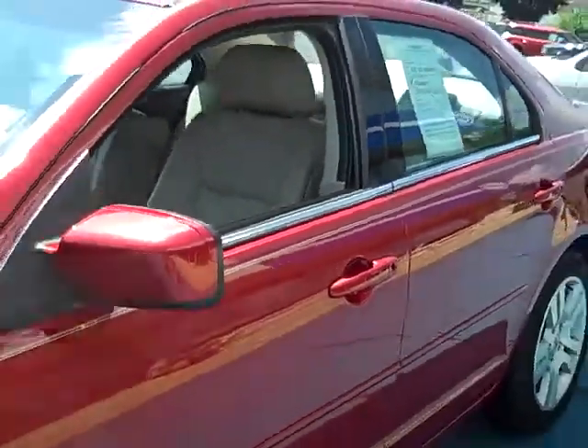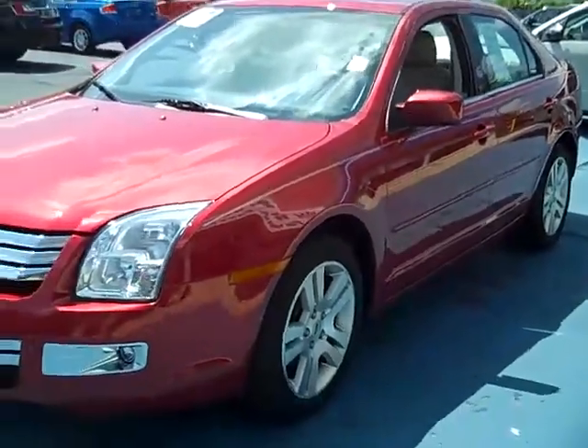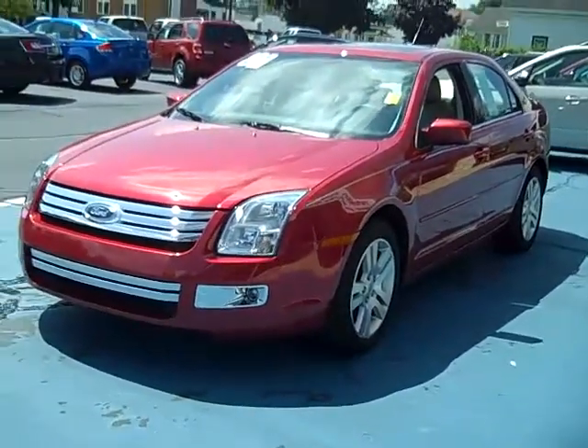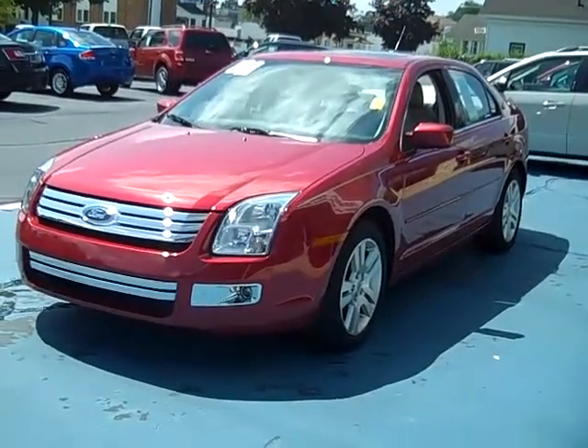This car can be seen today or any day at 421 East Michigan Avenue in downtown Pawpaw, Michigan. On the internet at www.twopawsford.com. Or give me a call at 1-800-342-7297.